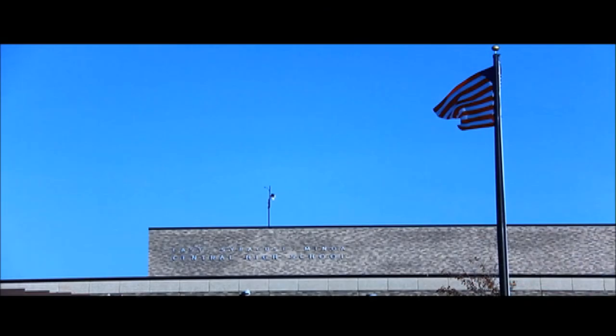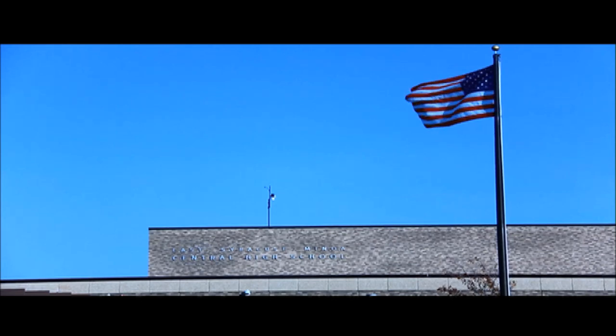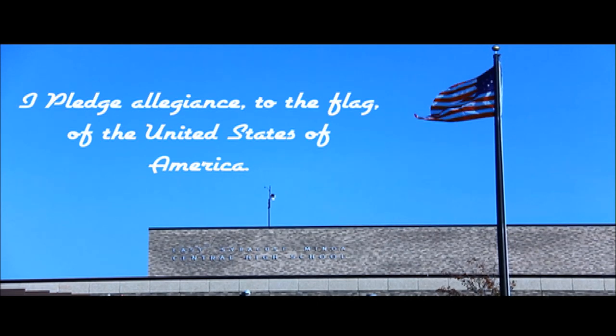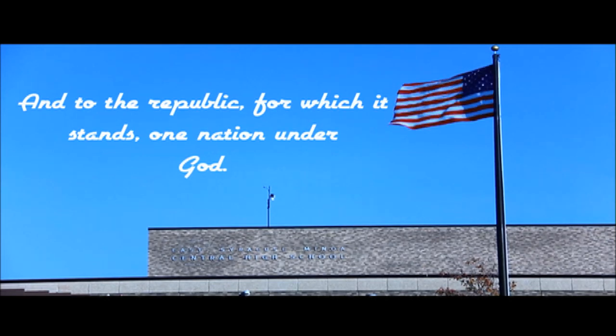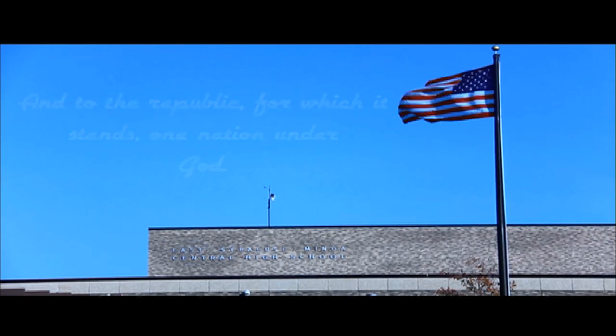Please stand for the Pledge of Allegiance. I pledge allegiance to the flag of the United States of America and to the republic for which it stands, one nation under God, indivisible, with liberty and justice for all.